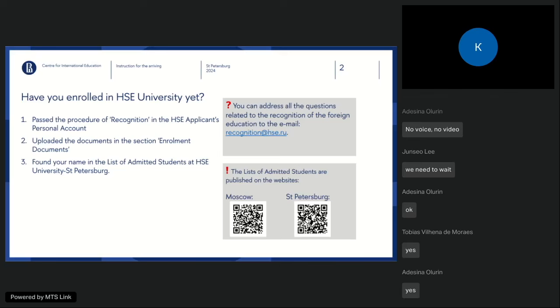Right now we post your HSE registration number rather than your actual name on the admission list. If you do not know your HSE registration number, just write to our email and we will send it to you. If you have questions about your recognition steps, we post the recognition department email — you can write to them and ask for clarification about details of your recognition.